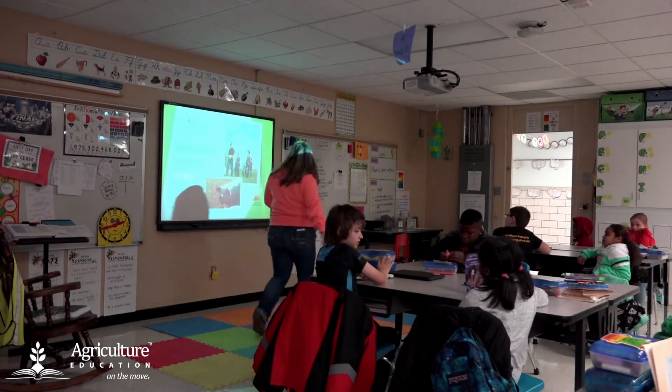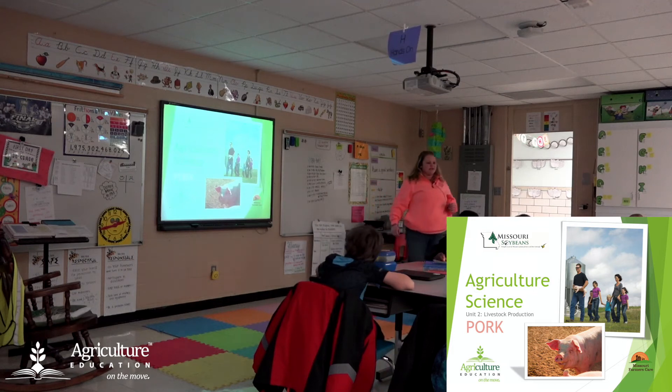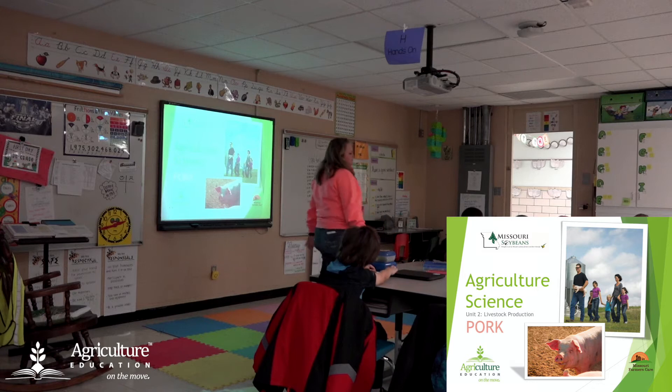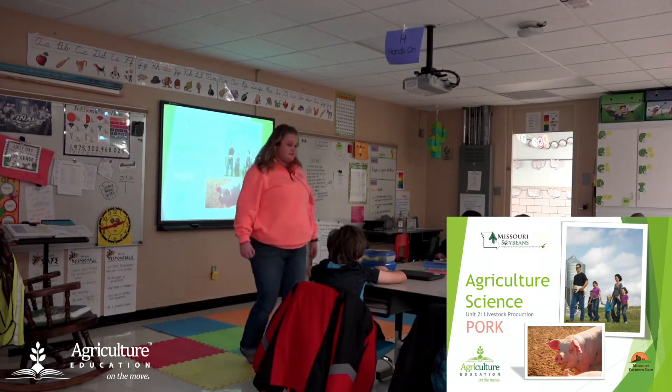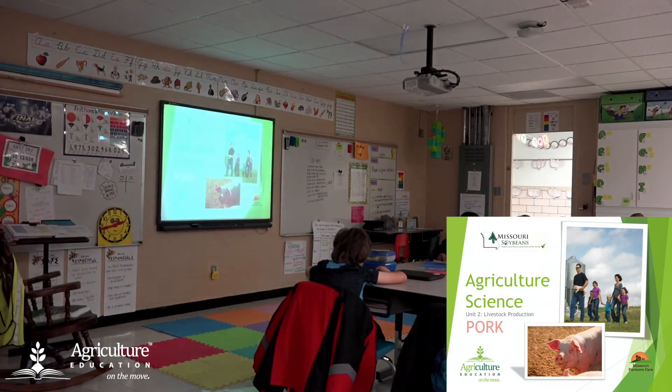Today we're going to look at pork production. What's pork? Who has an idea what pork means? Pork is a type of meat. That's right — it comes from a pig. Couldn't have said it better myself. So we're going to look at pork production today.